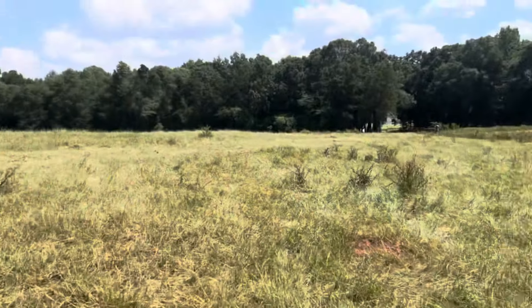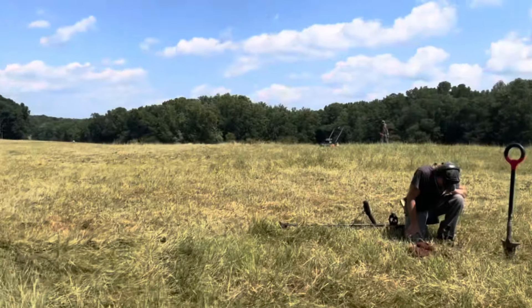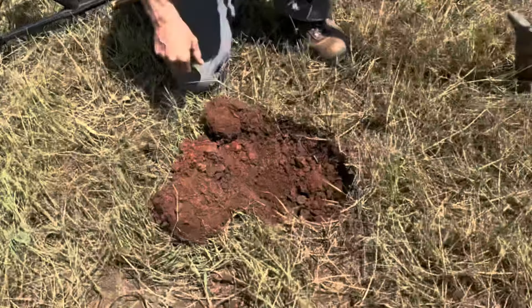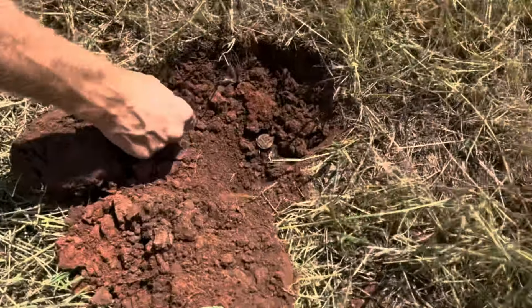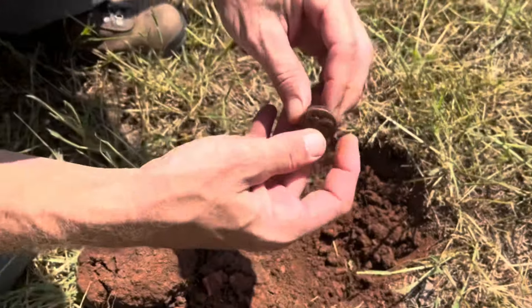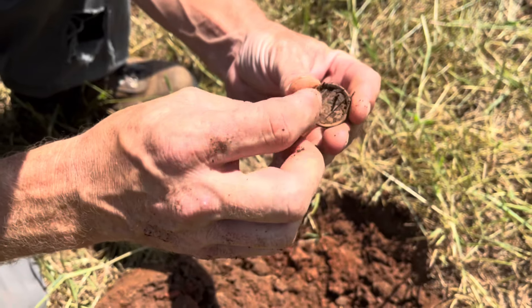Jeff wandered out through there. Got Mike digging right there, Jake back behind Justin. Justin said he found something — it's like the one I dug up there by the horse barn. It's still got the pin on the back. Very, very cool.